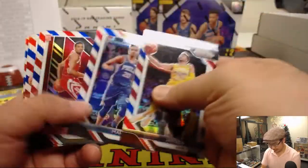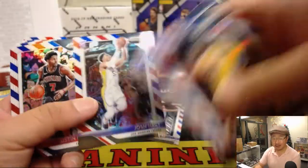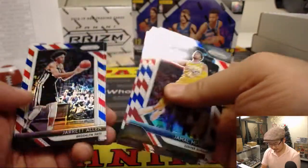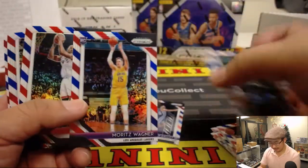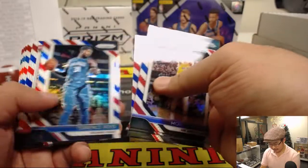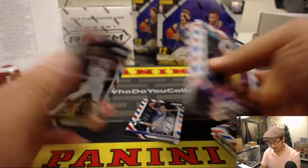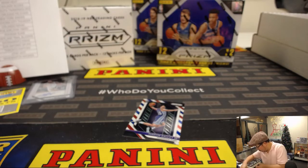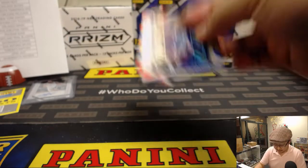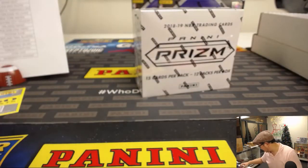We'll set aside some of the bigger name rookies but these are all going to ship. Josh Hart — by the way, not a rookie. That's a mistake on the card. I think people are less forgiving of errors these days. Back in the day an error card, people would be like 'ooh, an error card — the value would be great.' I'll set Trey Lyles aside over here as well.